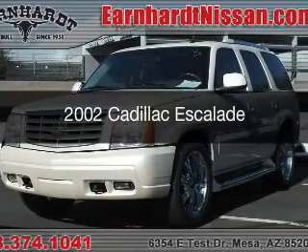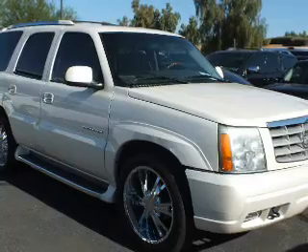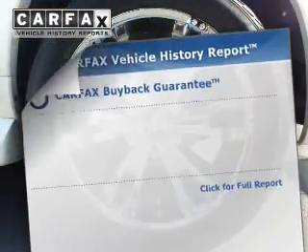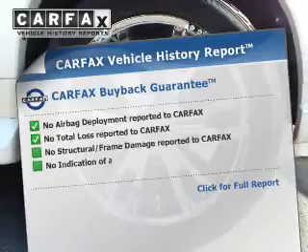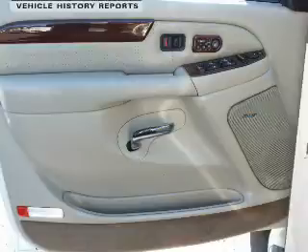This is a used 2002 Cadillac Escalade. It's powered by rear wheel drive, a 5.3 liter engine. Rest easy knowing this vehicle comes with a Carfax Vehicle History Report from Carfax, the most trusted provider of vehicle history information.